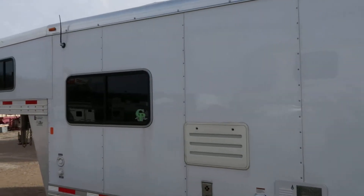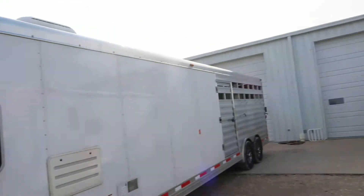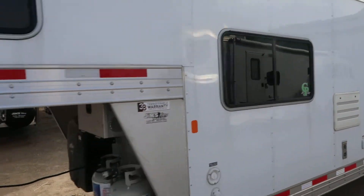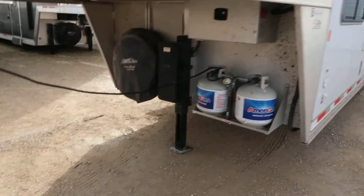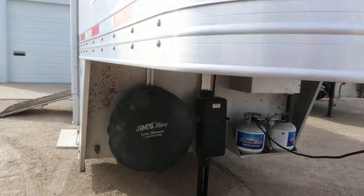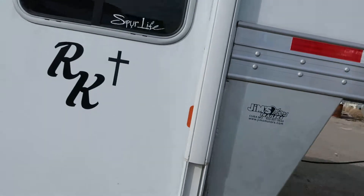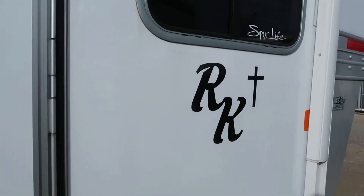It's a 10-foot short wall, 7-foot mid-tack, 14-foot stock area, with a power jack. The trailer is really, really nice. It shows little signs of use. I sold this trailer new a little over a year ago, and the folks traded in on a bigger trailer.